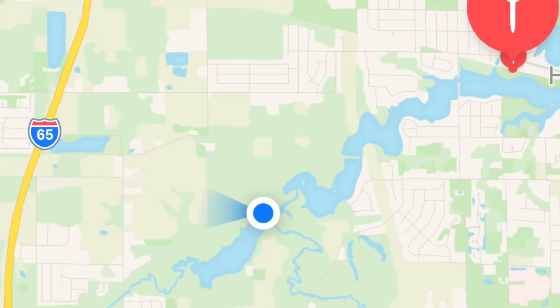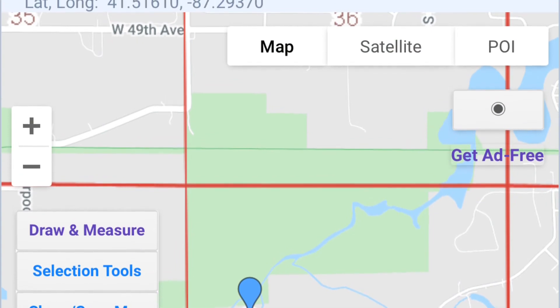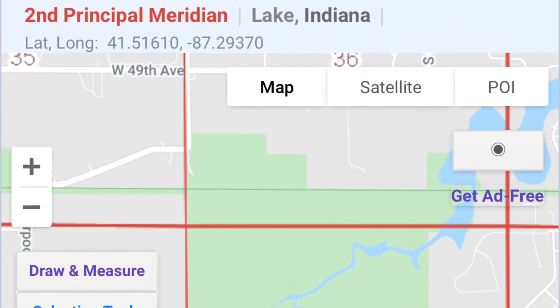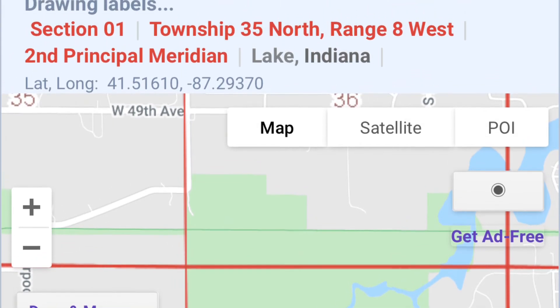Let's tackle our questions: where exactly was the confluence of Turkey Creek and Deep River, and did I make it into what was historically Turkey Creek when I took my kayak trip last September? Using the public land survey system, I know I'm looking at Township 35 North, Range 8 West, Section 1. So let's check out the old maps.